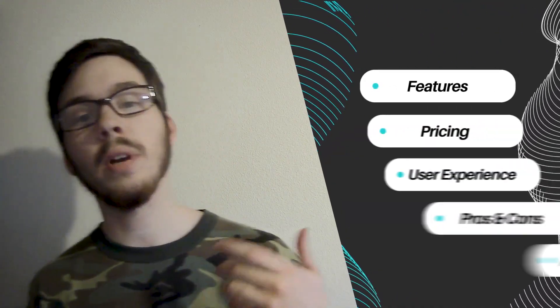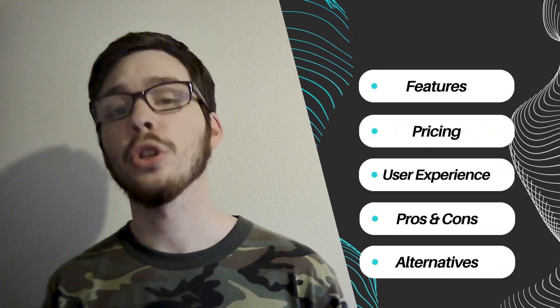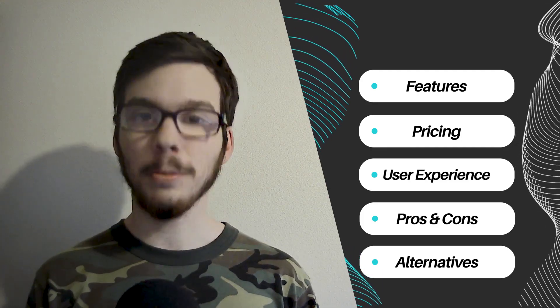Throughout this video, we'll explore its features, pricing structure, user experience, pros and cons, and available alternatives.